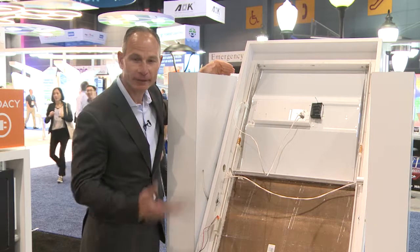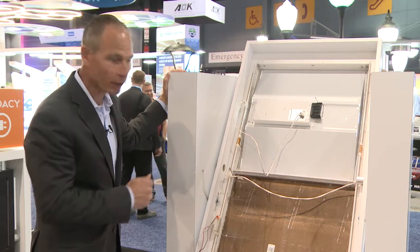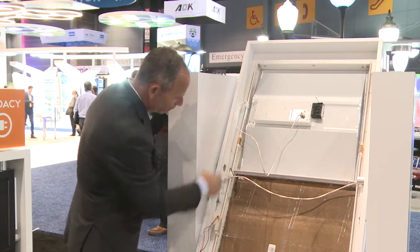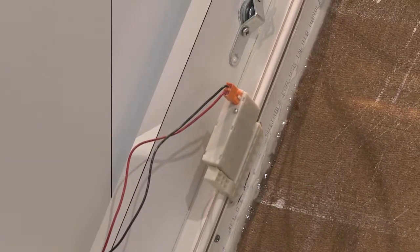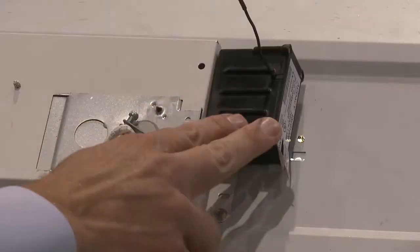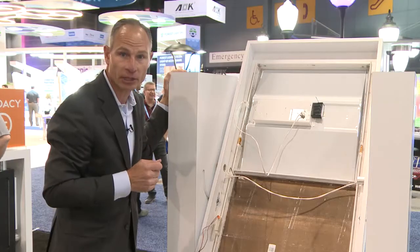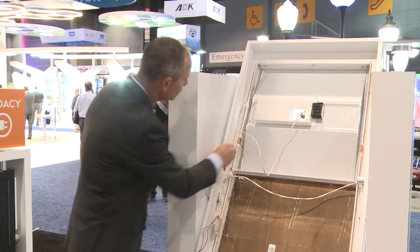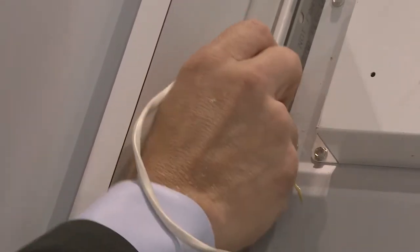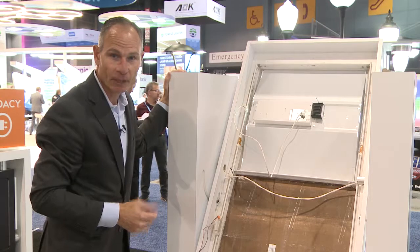Now we've gone above the ceiling tiles and we see the Odyssey low voltage DC power system at work. Here we have the Armstrong ceiling grid which provides electricity as a power grid to the entire system. You also see our Luminaire controllers which allow us to manage and control those light fixtures from our Odyssey monitoring system. And for installation it's as simple as a snap and a click. I have the ability to disjoint, pull off, and reconnect the ceiling grid and activate the light. It's as simple as that.